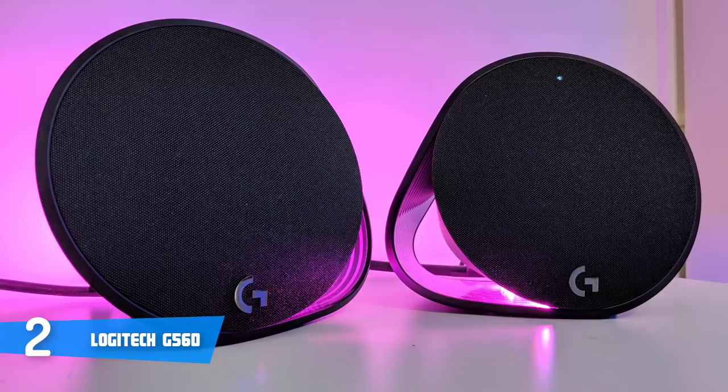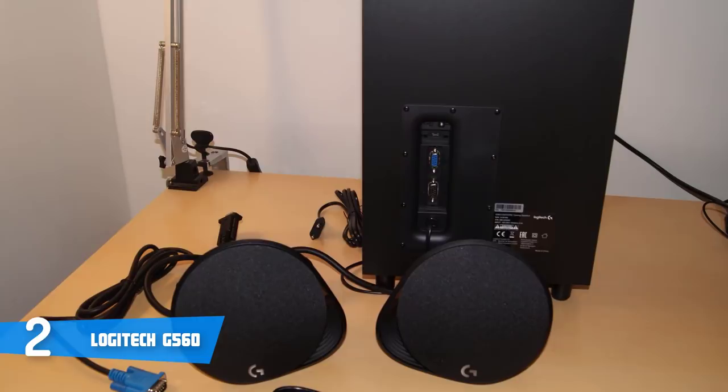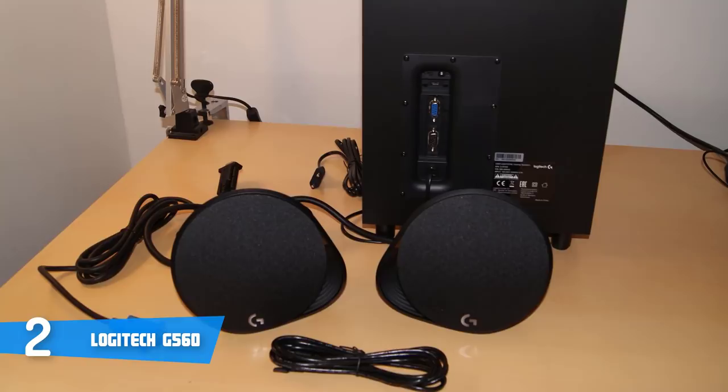To conclude, the Logitech G560s are a must-have for everyone, especially gamers who are looking for computer speakers that combine an aggressive look with a premium audio quality.